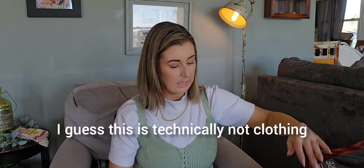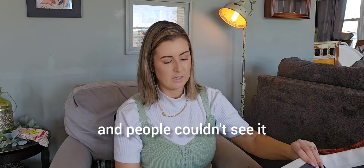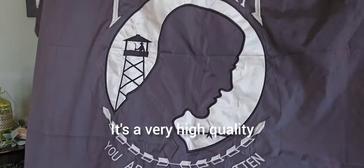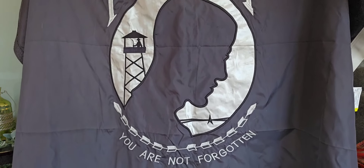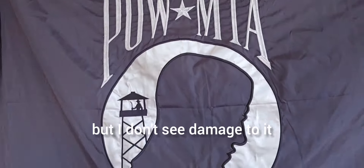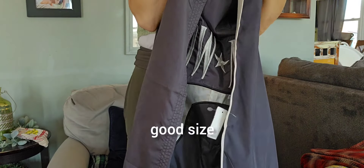This is technically not clothing. They had this tagged at the store, which blows my mind — it didn't sell. Maybe it was folded up and people couldn't see it. It was $4. It's an outdoor flag — double-sided and embroidered, very high quality. It's a POW flag in beautiful condition. It has grommets so you can fly it outside. I know it's been used, but I don't see any damage, snags, or anything like that. Good size. Really nice flag.